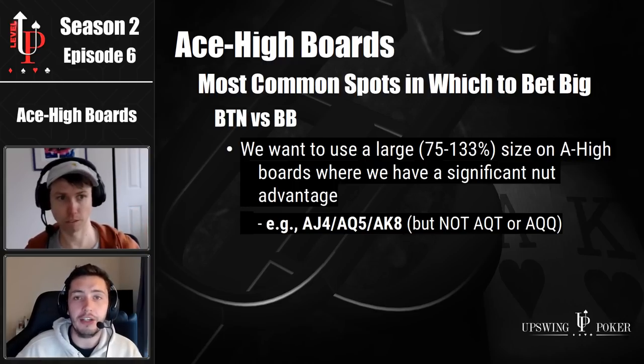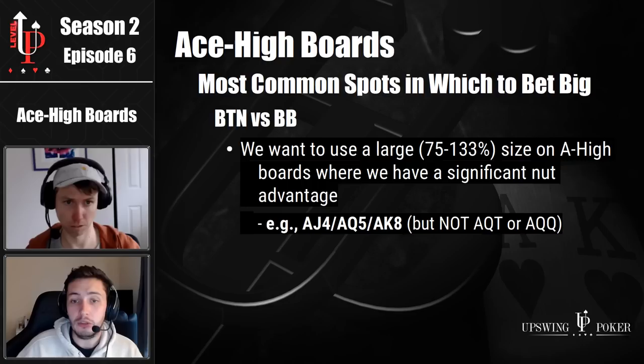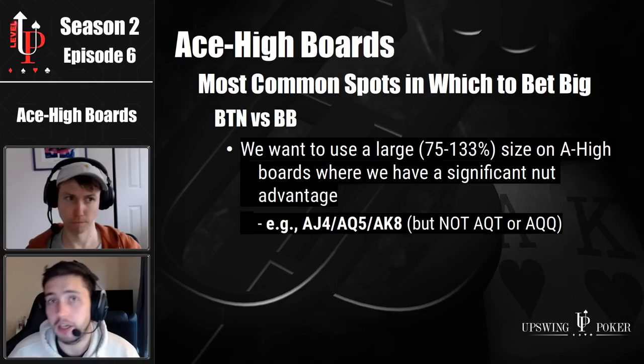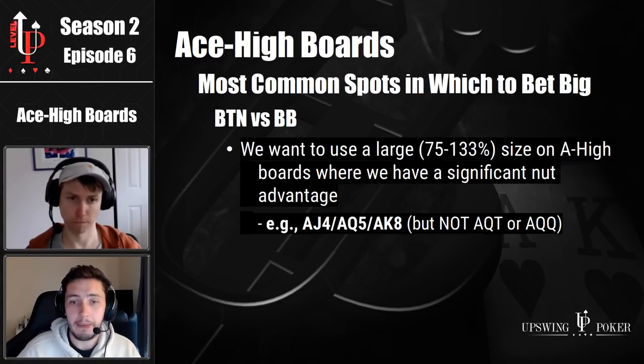Remember, though, that we lose the significant nut advantage on ace queen queen because the big blind has queen deuce suited, queen nine offsuit, queen ten offsuit, etc. And also ace queen ten because the big blind has a reasonable number of combos of king jack. So when the board is paired or there's a flop straight possible or it's monotone, we no longer press our nut advantage and we don't use the very big bets. Really important to remember that intricate detail.